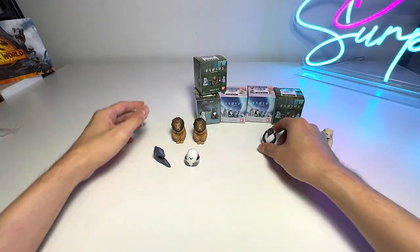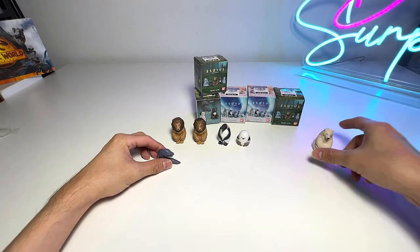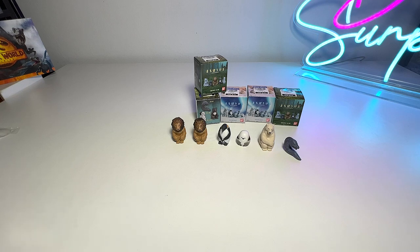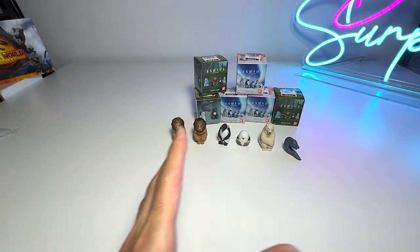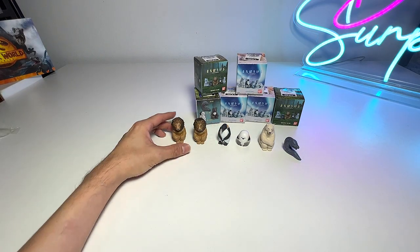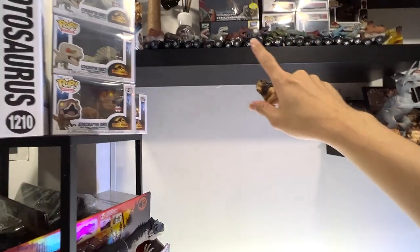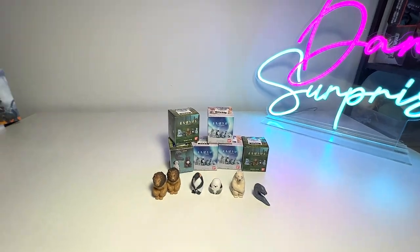That is all, guys — six different really cute animals! I beg your pardon, I can't make this video any longer because I'm feeling really unwell. Thanks for watching, and hopefully you can get some of these figures because I really love them. I feel we can actually display them on our shelf. Thanks for watching — I'll see you guys in the next one, goodbye!